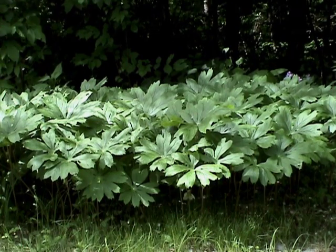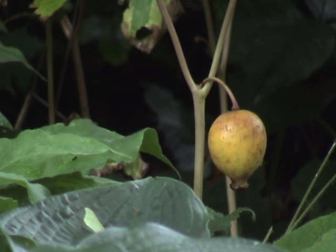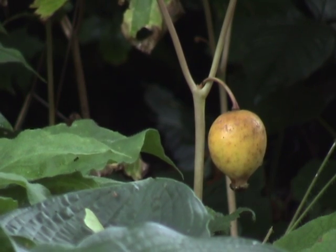However, if you're fortunate enough to find a patch of these plants and can somehow protect the fruits from being eaten by hungry critters, appreciate your good luck and go for it.